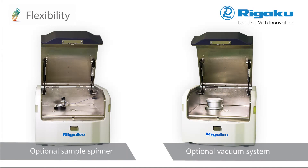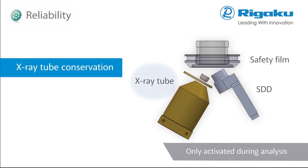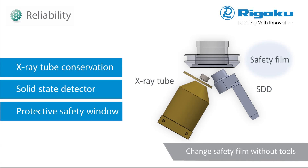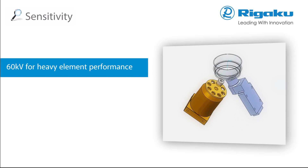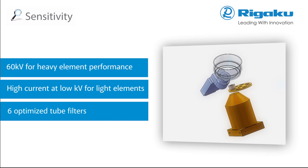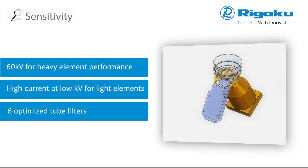Rigaku XRF spectrometers are the most reliable in the world. The NEXDE was engineered for X-ray tube conservation and employs solid-state detector technology. Optics are protected by safety film that requires no tools to change. Sensitivity is primarily a function of the X-ray tube and detector. 60 kilovolt excitation and six optimized filters, and high current at low voltage, delivers highest sensitivity across the periodic table.